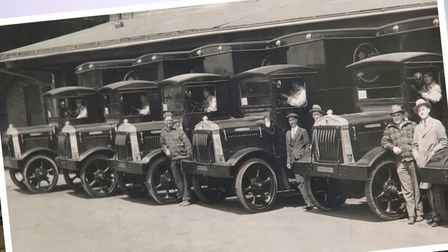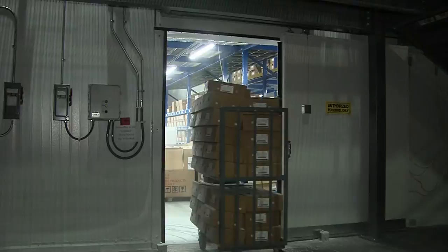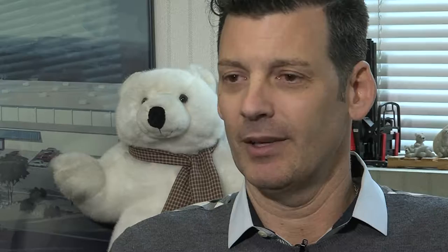We weren't really sure what we were getting ourselves into. I like to use ice cream as an example — ice cream is usually stored at 20 below zero, but after about a month of being opened and shut repeatedly, you'll notice ice crystallization, freezer burn. So at negative 70, it's going to take even longer before that temperature would impact the product.